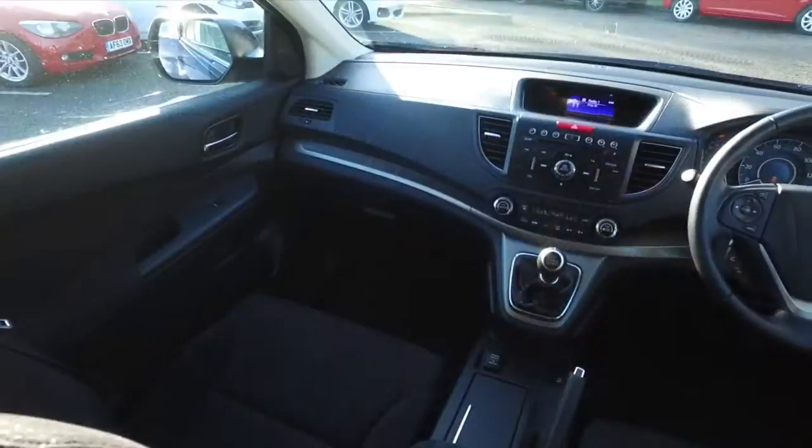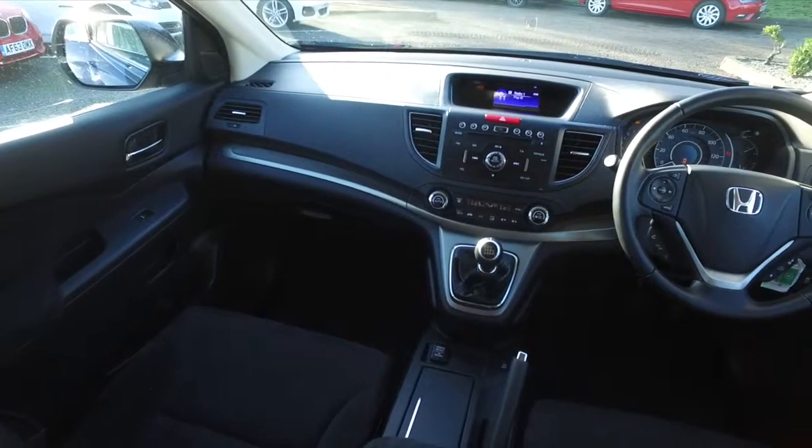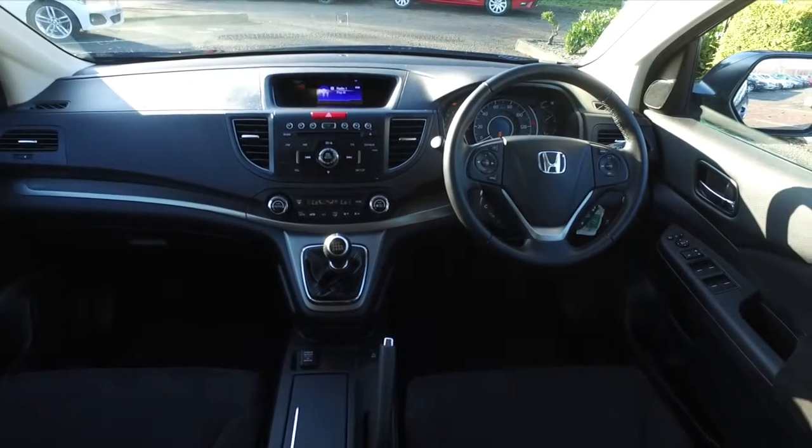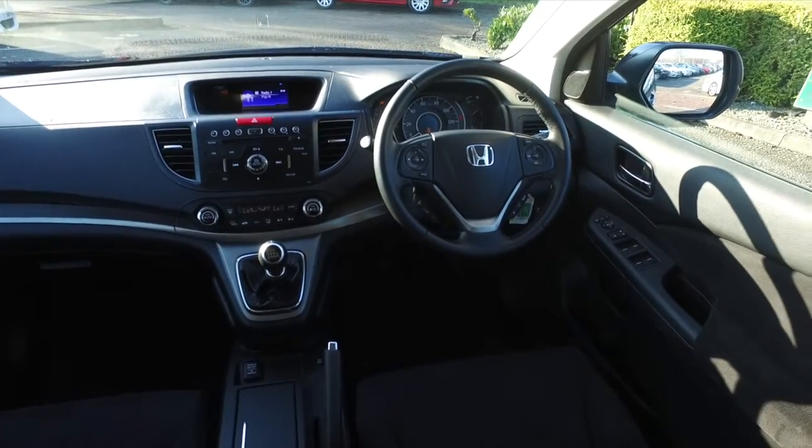Looking very nice in its blue coachwork, with a great set of alloy wheels, this is from 2013. You'll find it easy to get in and out of, and it has a really comfortable cloth interior.